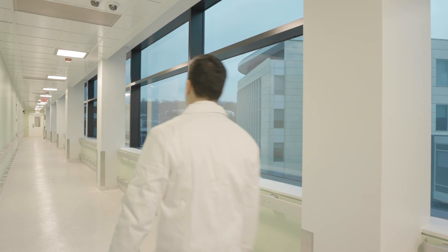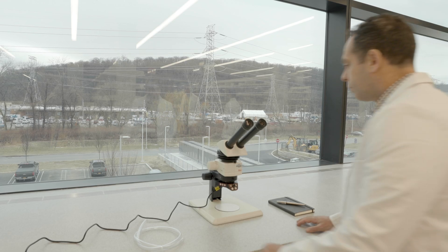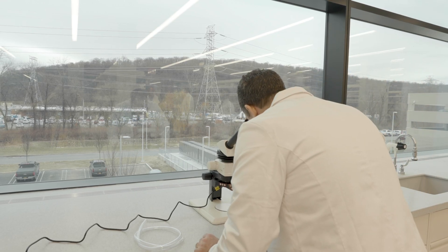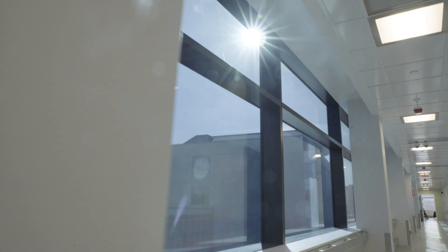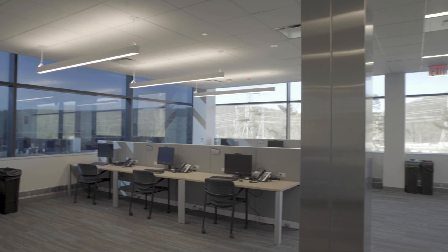We've designed the building to have straight-through natural light, so you can be at any point in the building and see directly from the office areas through the lab and outside, and vice versa. The way the system works with the intelligence allows — if the people on the office side happen to be there while that side of the building is tinting — it still doesn't affect the ability to see through the building.